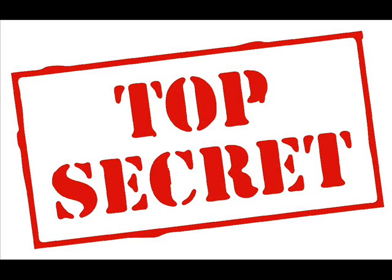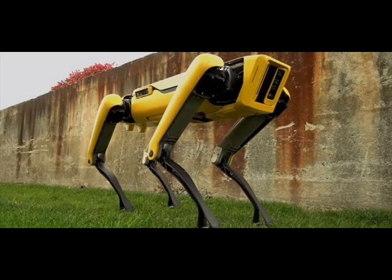Boston Dynamics teases its latest robotic dog. The latest version of the firm's Spot Mini robot has been revealed in a new YouTube video this week. Sporting a fetching coat of yellow paint and a much more refined look than its predecessors, the latest quadrupedal contraption from Boston Dynamics looks a lot less like a work in progress and more like something you could actually imagine seeing inside someone's house.